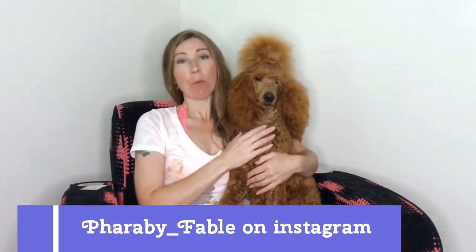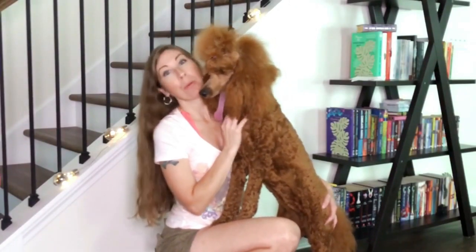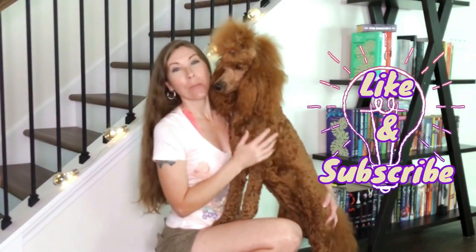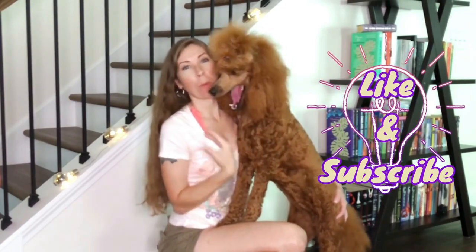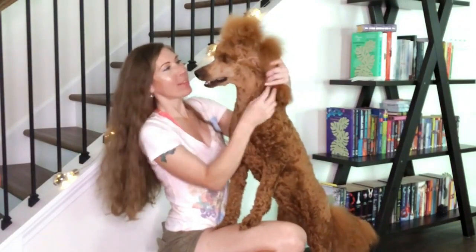Hey guys, welcome back to our channel. I'm Jen and this is Faraby, and today we want to talk to you about getting ready for public access. Thank you to everyone joining us today — we really appreciate you being here. If you haven't already, please subscribe to our channel. I'm trying to make more positive content for the service dog community so we can share our positive message and help others.